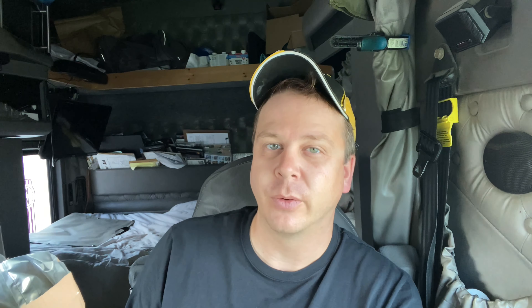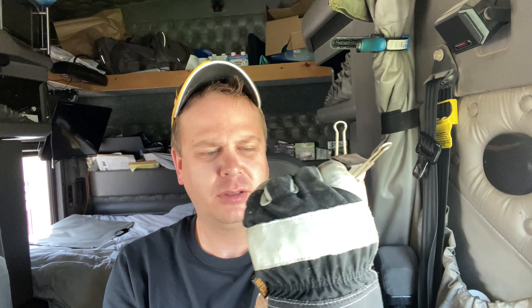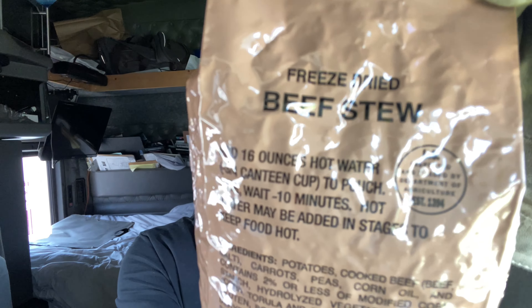It's got some other stuff — fiber, sugar, etc. Protein: 43 grams. So that's alright. That's 16 ounces of hot water — just happens to be how much water I boiled. Now we got to stir this up a little bit. Put our clip on there and we're going to let this sit. It says 10 minutes — we'll probably let it sit a little longer.